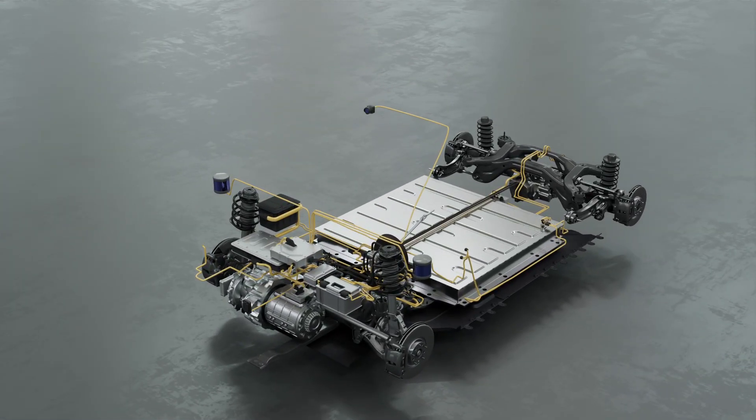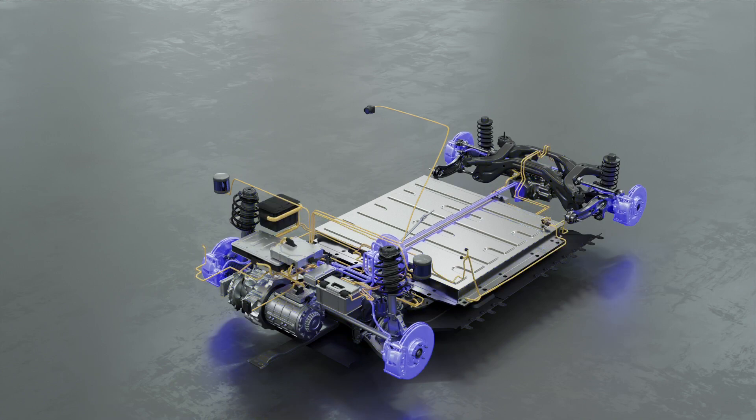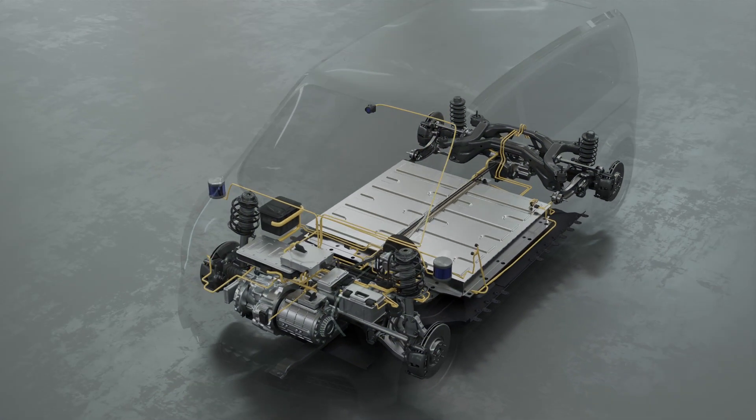Construct your vehicle digital twin from atomic twins of vehicle components: sensors, cameras and ladars, vehicle systems and electronic control units, braking, steering and drivetrain control, lights, and more.